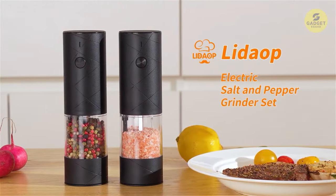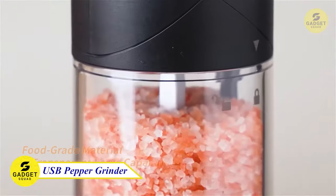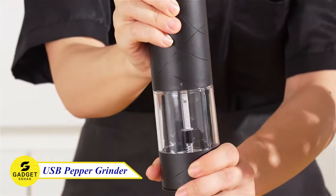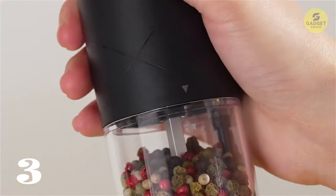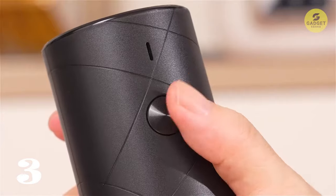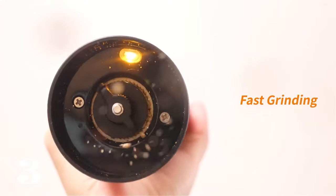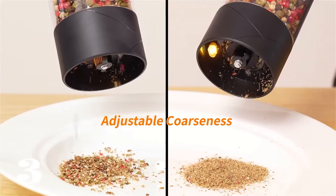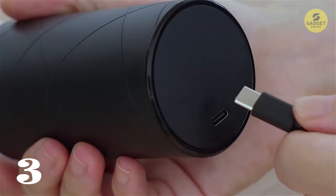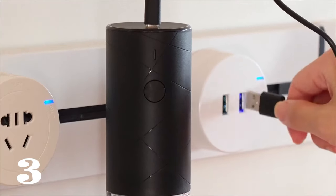If you're looking for a way to make cooking easier and more efficient, an automatic salt and pepper grinder set is a perfect kitchen gadget for you. With just the push of a button, you can grind fresh salt and peppercorns to your desired coarseness without having to worry about over-seasoning your food. This grinder eliminates the need to twist and turn a manual grinder, and because they're rechargeable, you don't have to worry about running out of batteries.